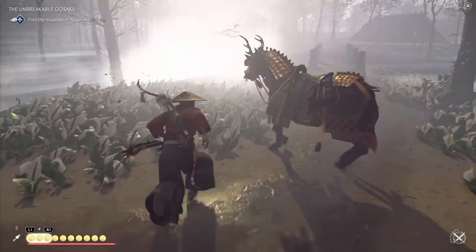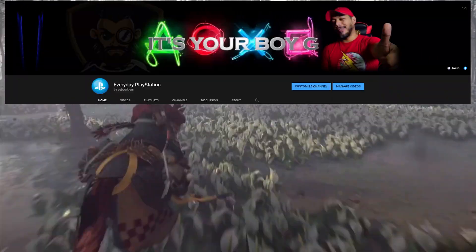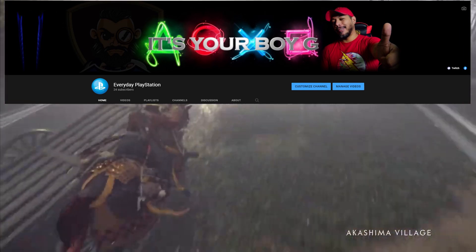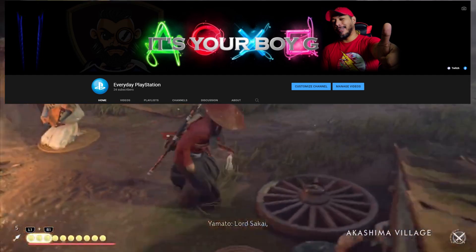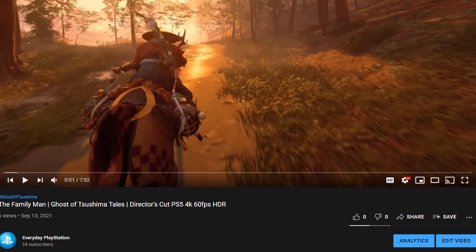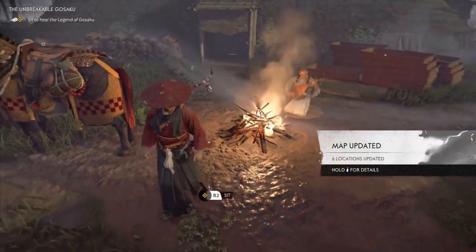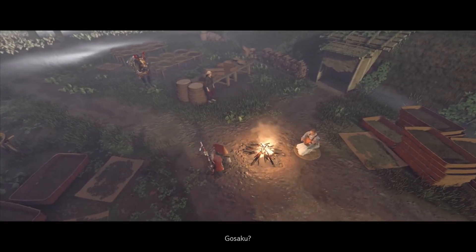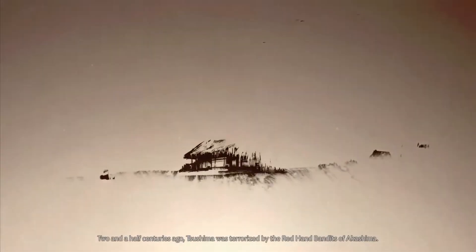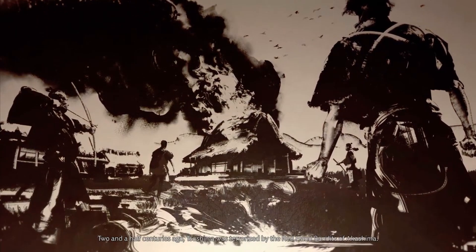By the way, I created a new channel dedicated to gaming — I named it Everyday PlayStation. As you probably know, I'm a PlayStation fan, though I love Xbox as well, so don't get me wrong. Please do subscribe to that channel. I'm uploading 4K 60fps gameplays there, and I'm going to put all PlayStation news like this, plus gameplays, tutorials, and everything gaming PlayStation on that channel. I'll put the link down below.